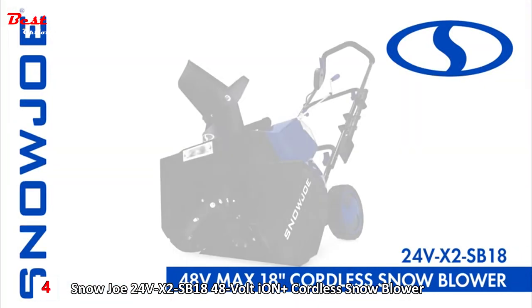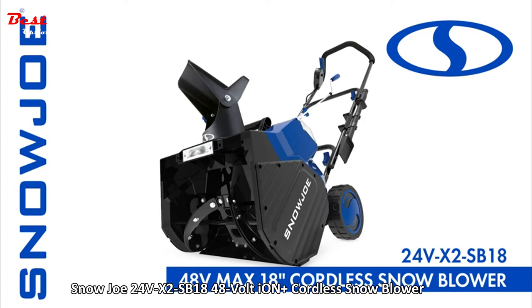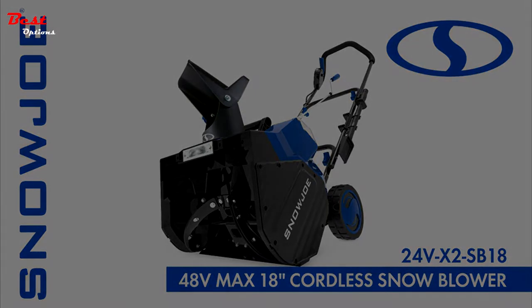24V X2 SB18 48-volt 18-inch cordless snowblower from Snowjo. Get equipped.